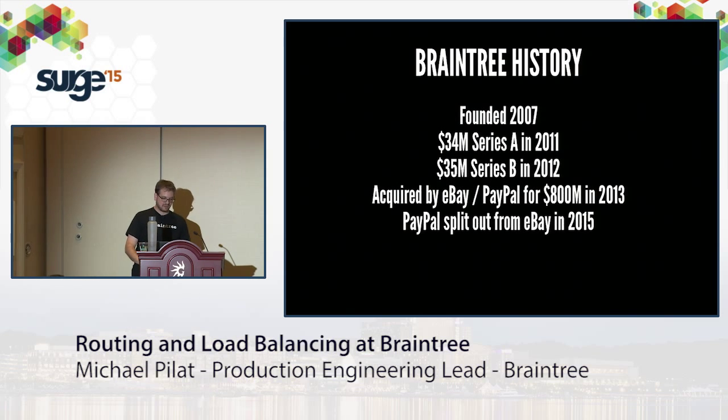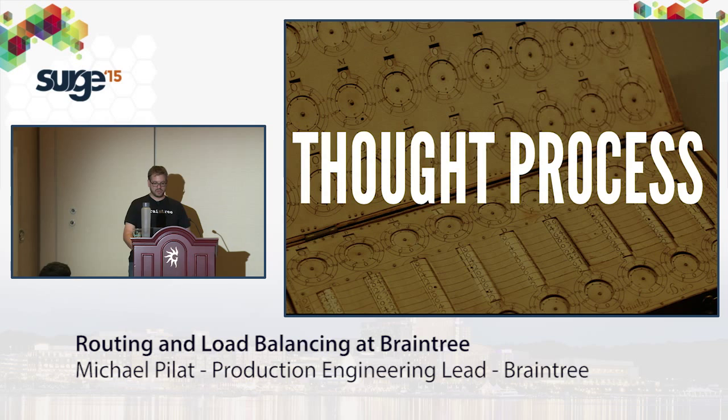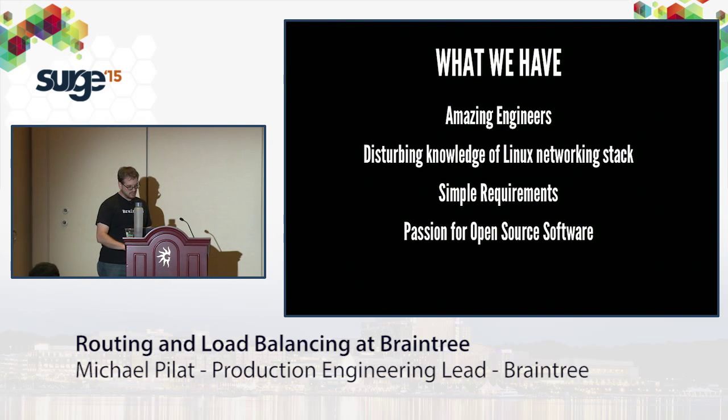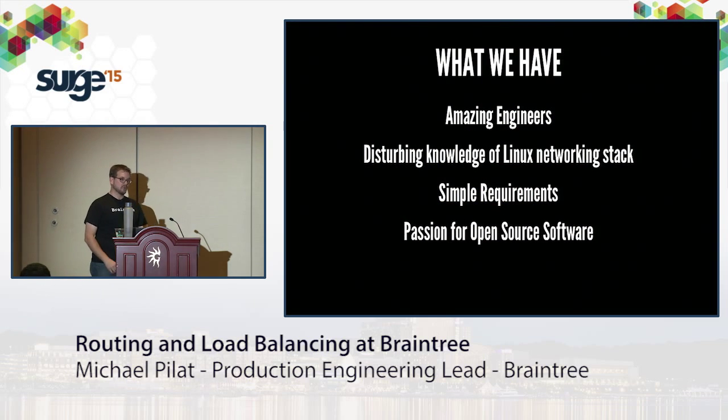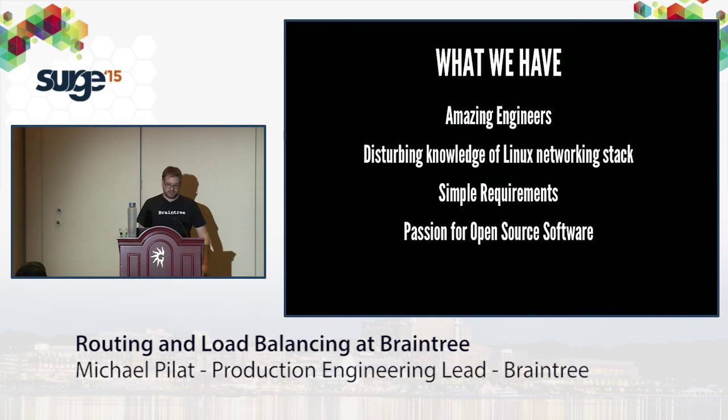Given that background, let's think about why we build our own routers and load balancers. First, what do we have as a company? We have amazing engineers — people who understand Linux frighteningly well. Our routing and LB requirements are pretty simple. Most importantly, we're really passionate about open source software. Our client libraries are open source, we open source technology we build, and we try to give back with patches and events.